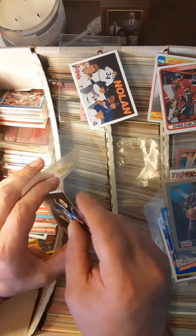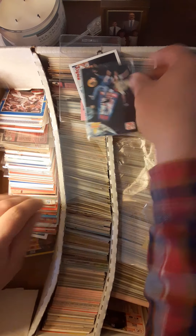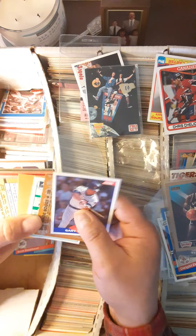They actually might be promo cards — I've got to check that out. I always enjoyed getting those promo cards in the mail before they came out. I was on the Pro Set mailing list somehow.